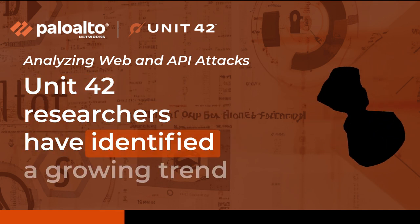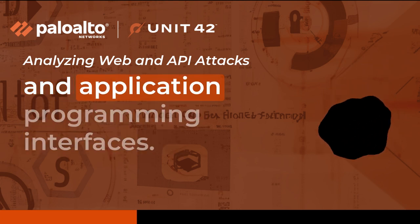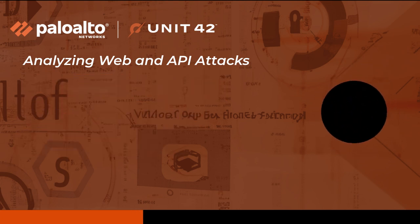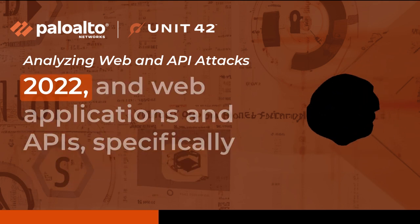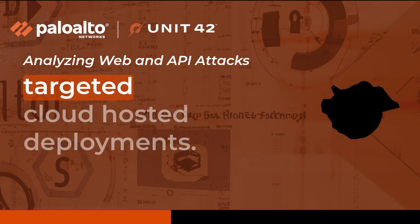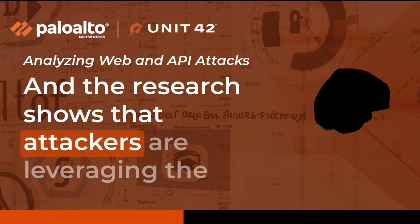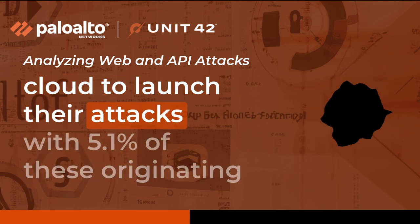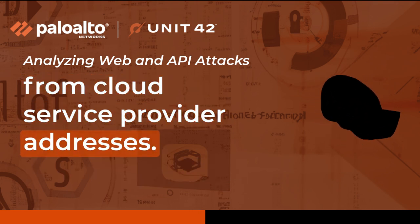Unit 42 researchers have identified a growing trend of cyberattacks targeting web applications and APIs hosted by cloud service providers. 14.9% of attacks in late 2022 on web applications and APIs specifically targeted cloud-hosted deployments, and the research shows that attackers are leveraging the cloud to launch their attacks, with 5.1% of these originating from cloud service provider addresses.